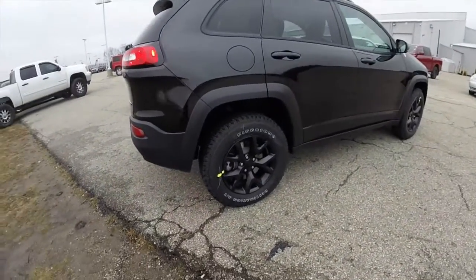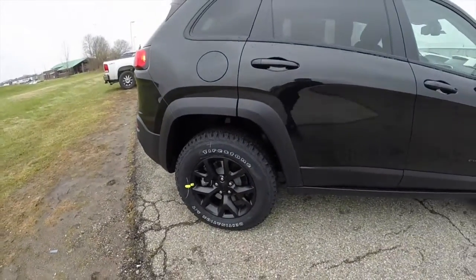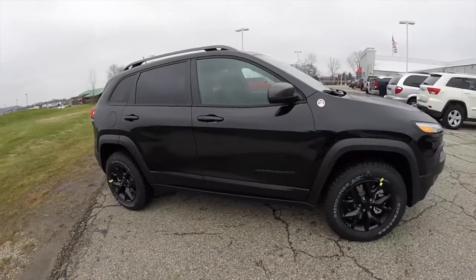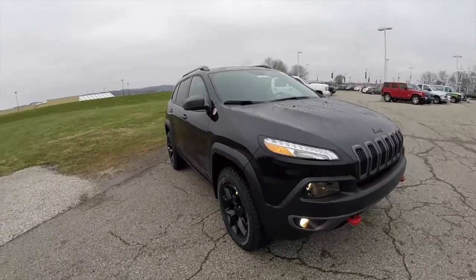This vehicle is obviously a four-wheel drive with Jeep Active Drive 2 with rock mode, and 17-inch satin black aluminum wheels. It does have the customer preferred package, which includes the power liftgate, remote start system, keyless enter and go, and dual zone automatic climate control.